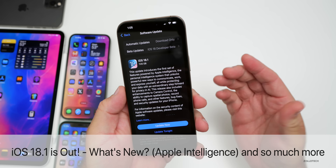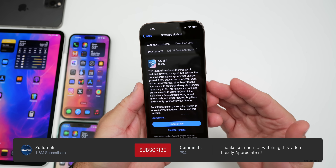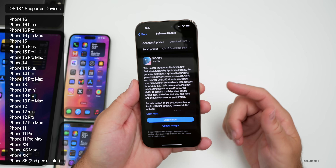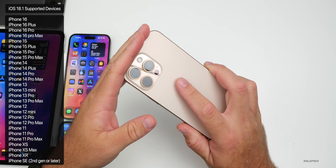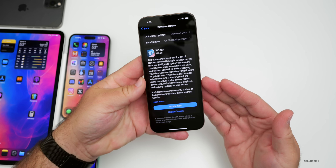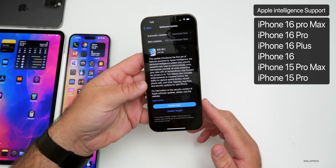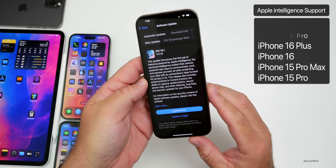Hi everyone, Aaron here for Zollotech. Today Apple released iOS 18.1 to the public. iOS 18.1 is available around the world at the same time for everyone, and is available on all iOS 18 supported devices from the iPhone SE second generation all the way up to the iPhone 16 Pro and 16 Pro Max. There are many features and changes for all iOS 18 supported devices, but Apple Intelligence features are available for iPhone 15 Pro, 15 Pro Max, and iPhone 16 models, initially in the USA only.